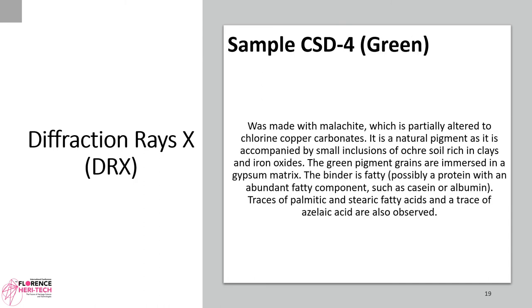Sample CSD4, green, was made with malachite, which is partially altered to chlorine copper carbonates. It is a natural pigment, accompanied by small inclusions of ochre soil rich in clays and iron oxide. The green pigment grains are immersed in a gypsum matrix. The binder is fatty, possibly a protein with an abundant fatty component such as casein or albumin. Traces of palmitic and stearic fatty acids and a trace of azelaic acid are also observed.